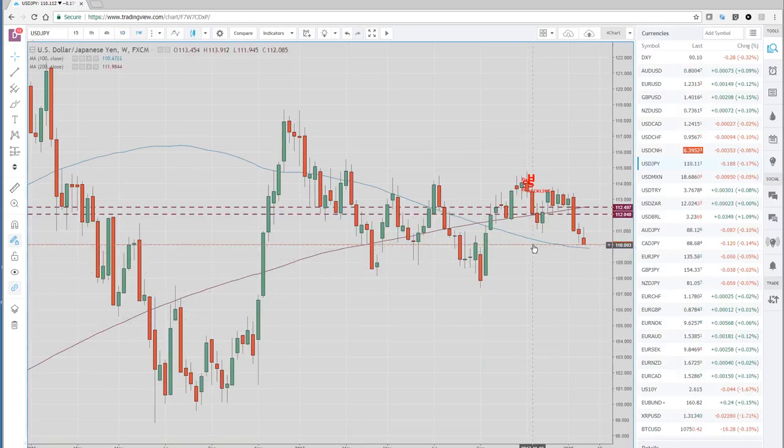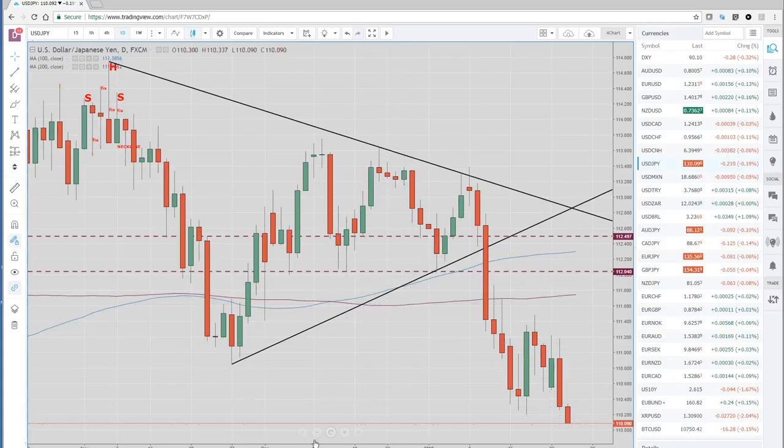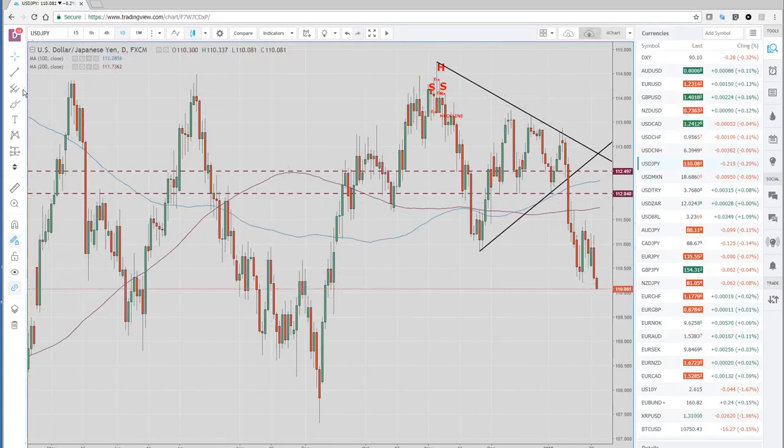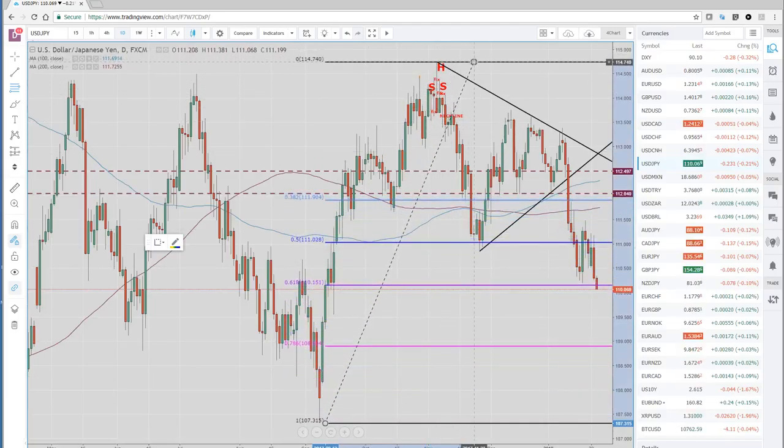We haven't been down this low since all the way back in September. So to me, it looks like we're going to continue to test lower. We're now approaching the 100-week moving average. On the daily, we're below the 100-day and the 200-day. Scrolling back to draw a quick FIBO — the 107 handle low up to the 114 handle high — you can see 110.15 with good confluence here. We had that low last week and this two-thirds FIBO. Below there it's all the way down to the high 108s.